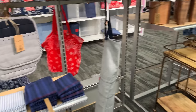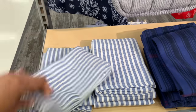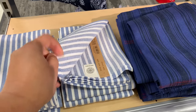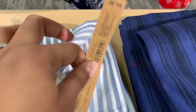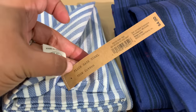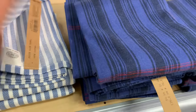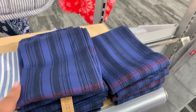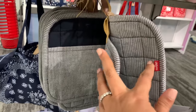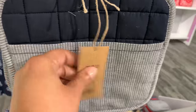Let me know in the comments what you think about the collection and the prices. This item is only four dollars — I think it's so nice. And these potholders, I really liked them. I don't know why I didn't get them.